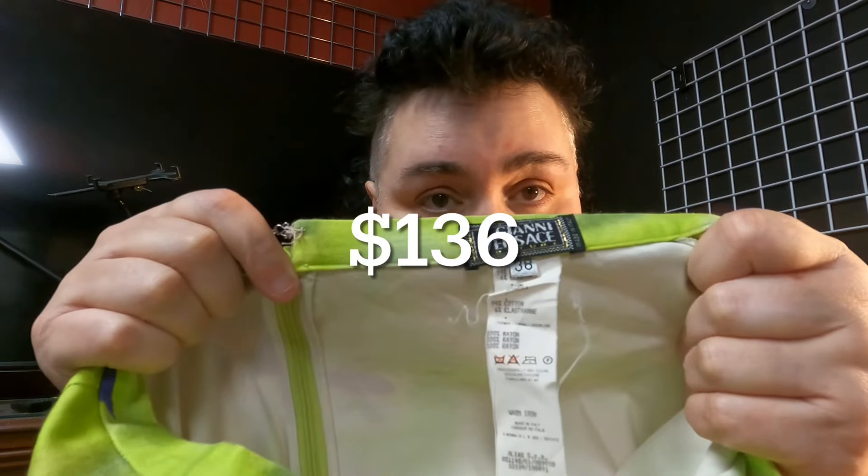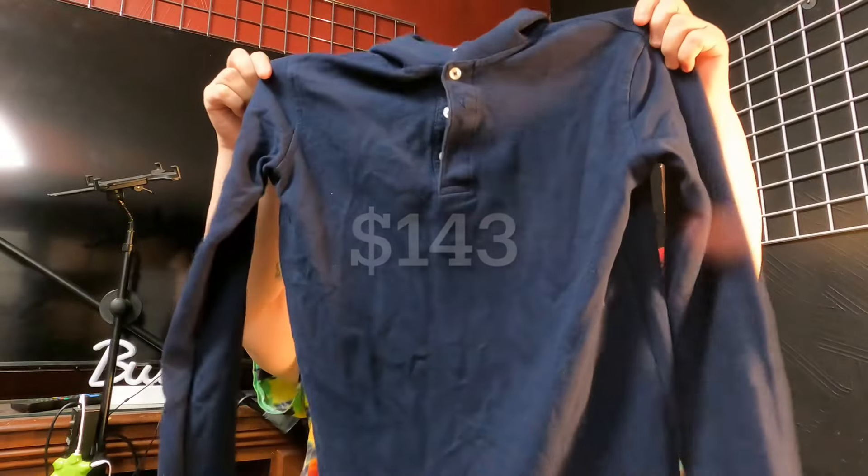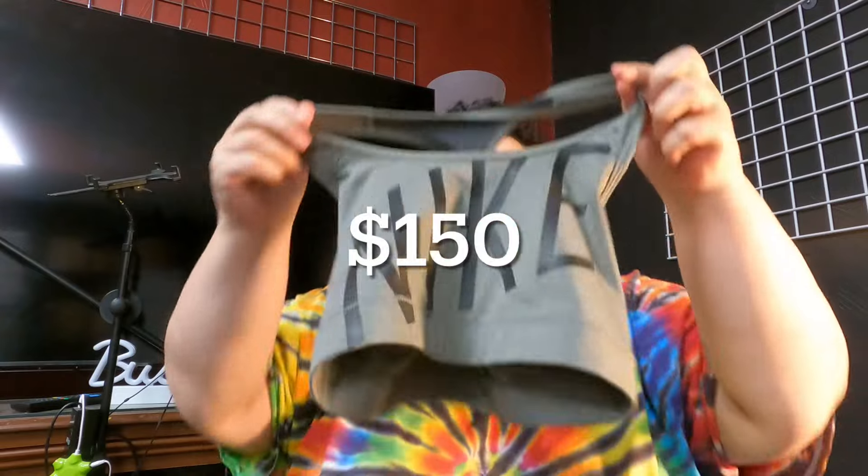These are Gianni Versace Couture pants. I'm excited about those. I'm not sure how much they sell for, but hopefully it'll be enough. This is French Toast — I don't know anything about the brand, but I figured I'd give it a try. It's a cute little polo. This is a Nike sports bra. I think I accidentally put this in without even checking it, so thank goodness it's okay.